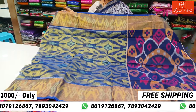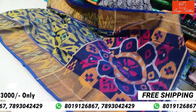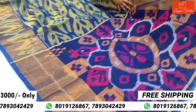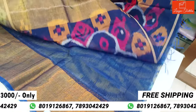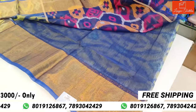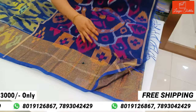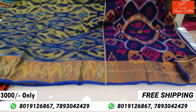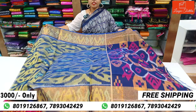Royal blue color, it is very beautiful. Pallu part, plain blouse, zari border. The cost is $3,000 with free shipping.